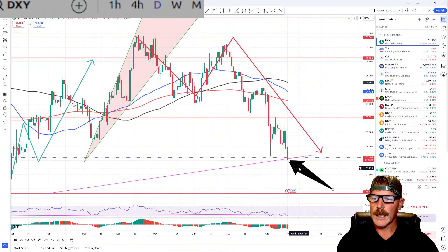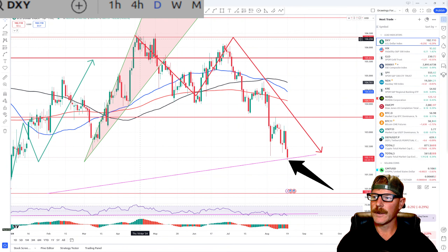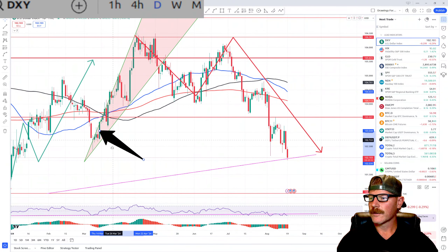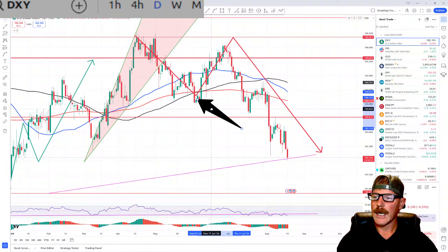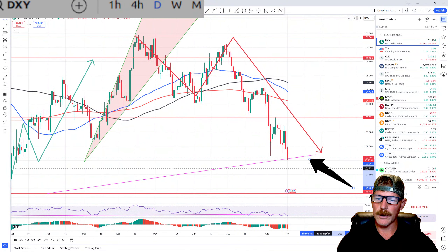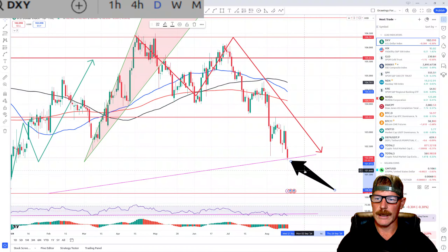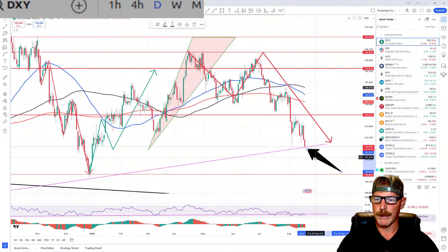I'm going to jump into the charts and go right to the dollar. You can see this M pattern that I had drawn. The top of the other side of the M would be the top of this ascending wedge, which was bearish. We expected to drop out of it. We dropped out of that wedge as expected, came down to our moving averages, popped back up, and then dropped. I didn't expect the dollar to drop so quickly, but here we are — we have dropped faster than the arrow indicates and have come down to this pink trend line, which I was expecting us to hit and potentially bounce off of.